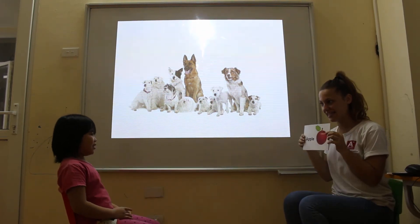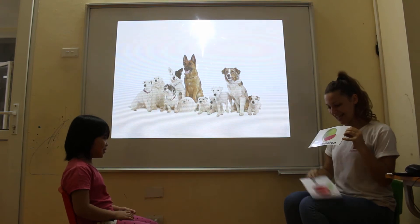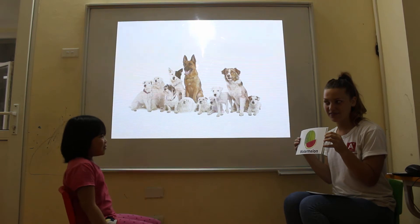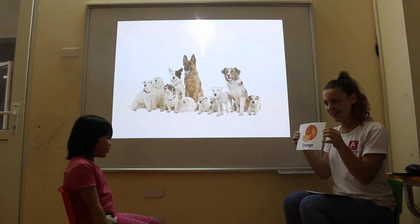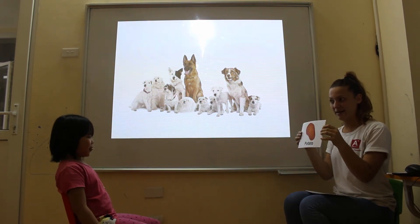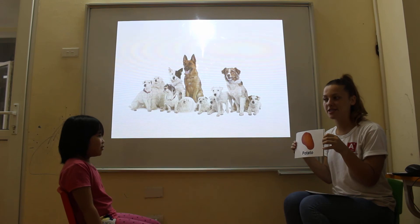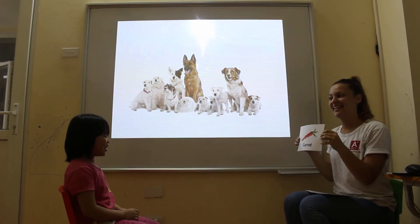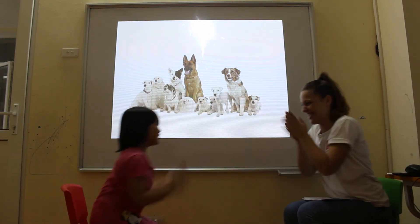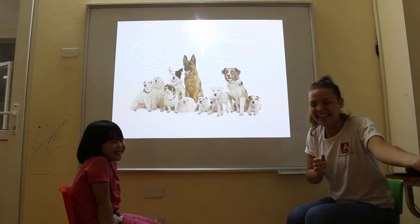And can you tell me what is this? It's an apple. Is it a fruit or vegetable? Fruit. Fruit. Yes. What's a melon? Fruit or vegetable? Fruit. Yes. Fruit. Yes. Tomato. Potato. Fruit or vegetable? Vegetable. Yes. Fruit or vegetable? Vegetable. Yes. High five. Very good. So good. Very good.